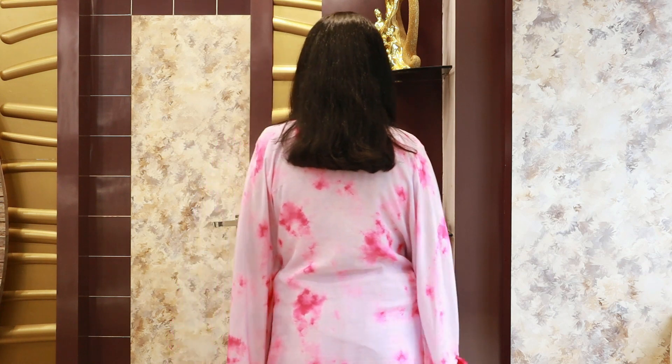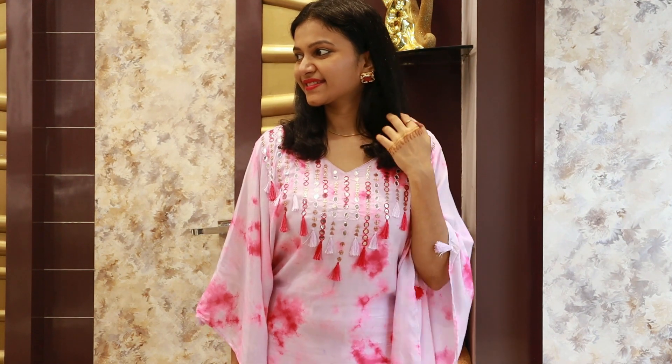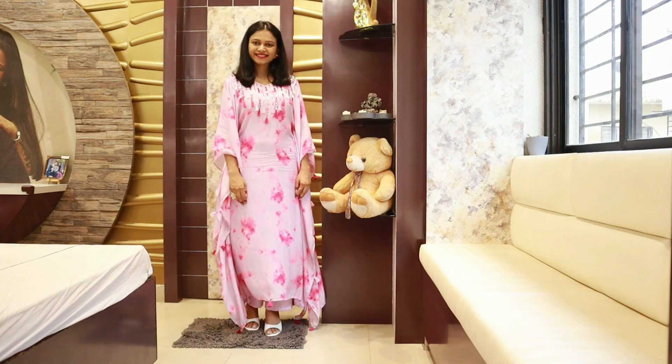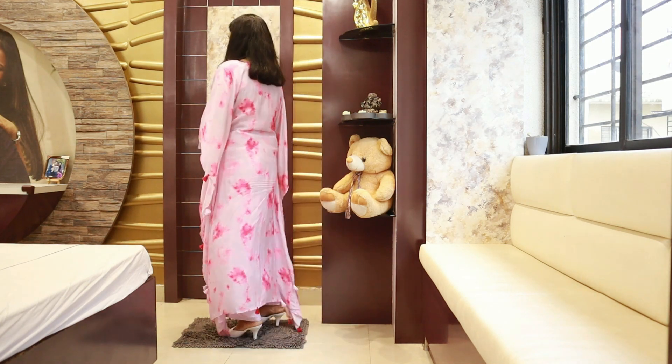First outfit — I have worn this kaftan set, which I bought from a shop in Kolkata. It is my favorite shop, Sachi Sari. I prefer kaftans because they are summer-soothing and stylish. I have paired it with stud earrings, white heels as footwear. Just simple.